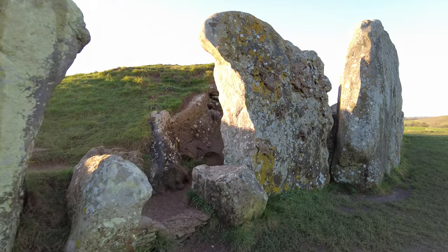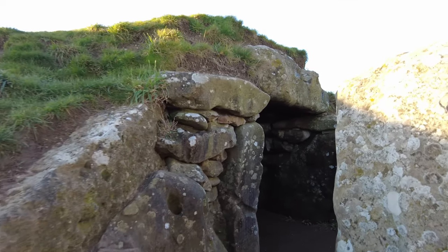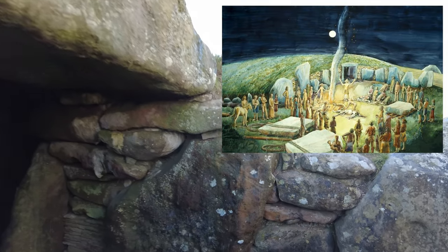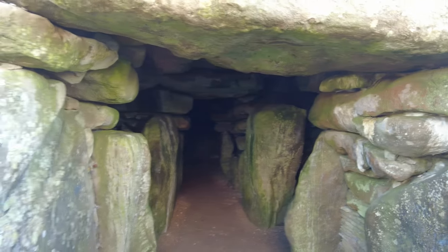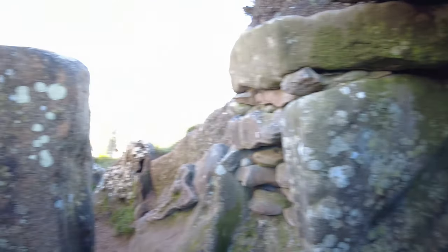The long barrow was built in about 3650 BC by an early farming community — people who had arrived from continental Europe only a few generations before. For about 50 years, they placed their dead into different chambers, grouping them according to age, sex, and perhaps social or family group. As new people were placed in the chambers, older burials were disturbed and the bones rearranged.